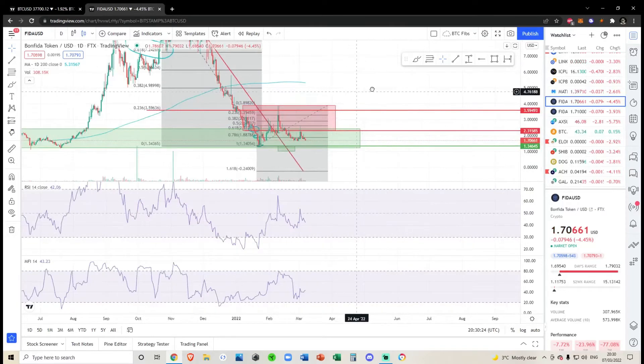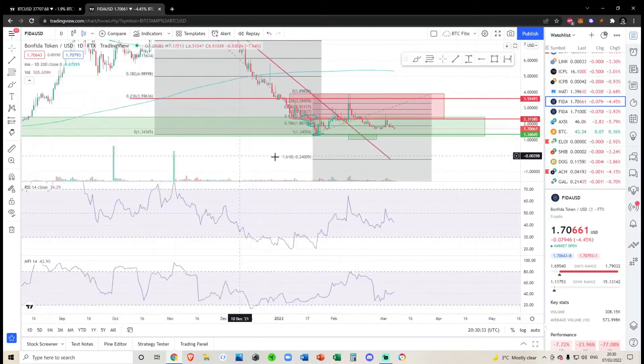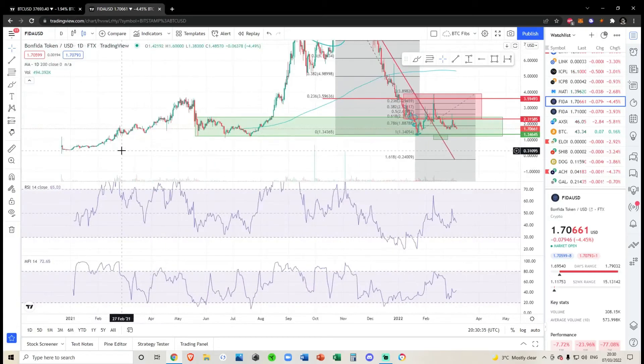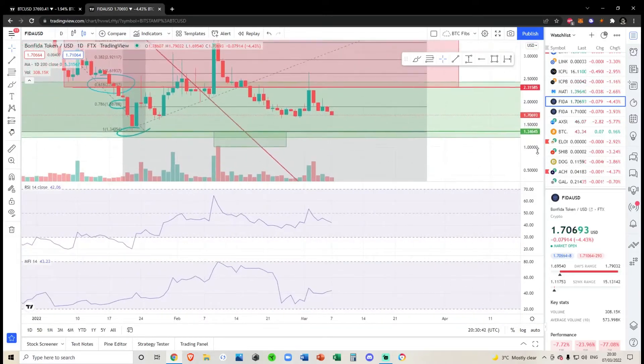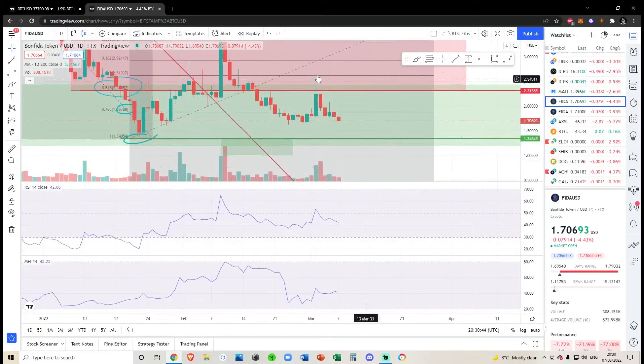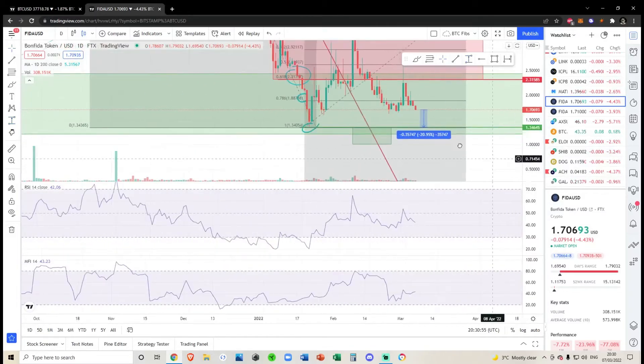Bonfire is really on its last life. If it breaks below this green box at the bottom, we're pretty much going to zero. The start of this trend was all the way down at 16 cents — that's basically a 90% drop from now. I'm not saying that happens tomorrow, but I am still predicting we're going to come down to 133, which is another 21% drop.